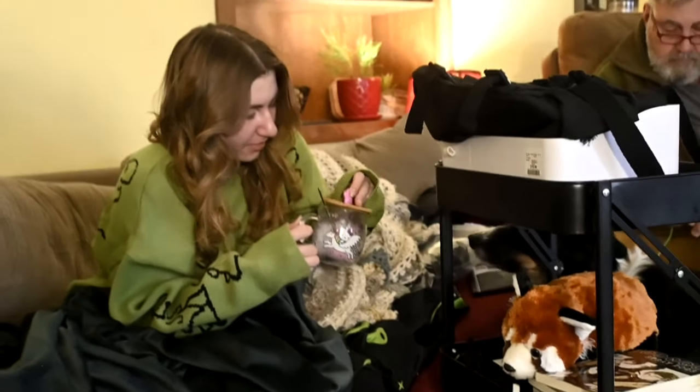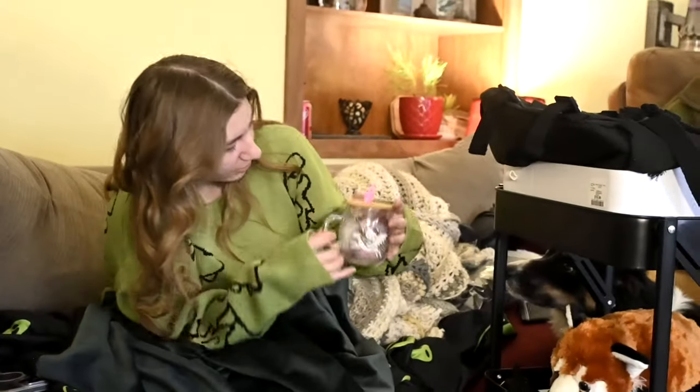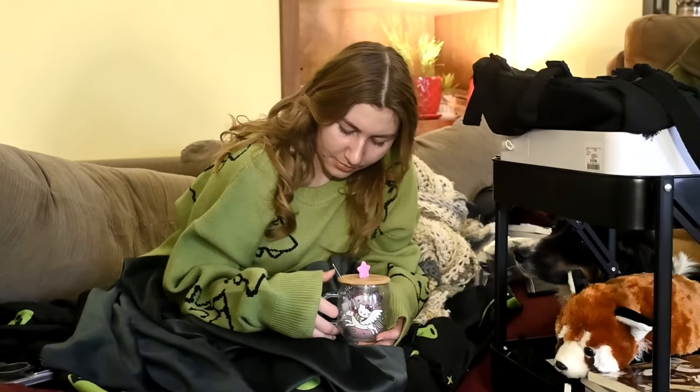Hey guys, welcome to Gabby's Christmas haul! We're gonna go through this as quickly as we can and show you almost everything. We've already opened everything and played with everything, so we're gonna show you everything we can remember.